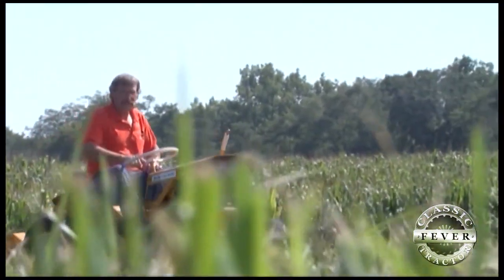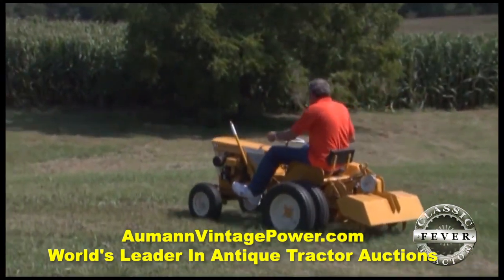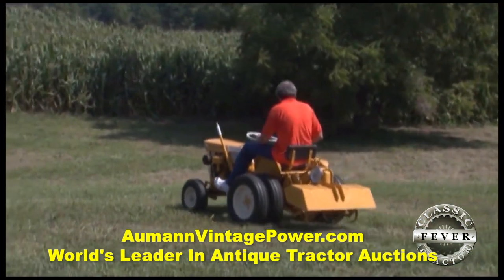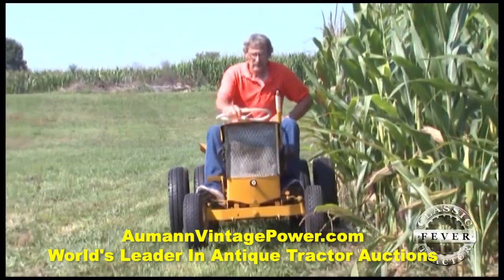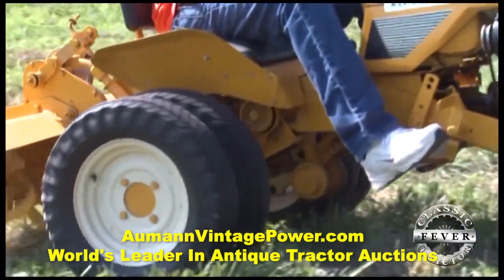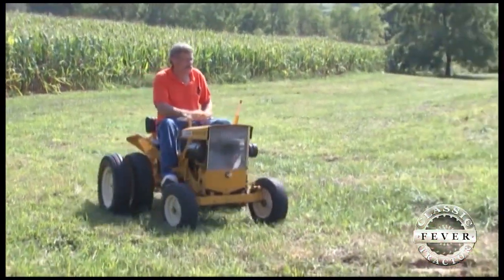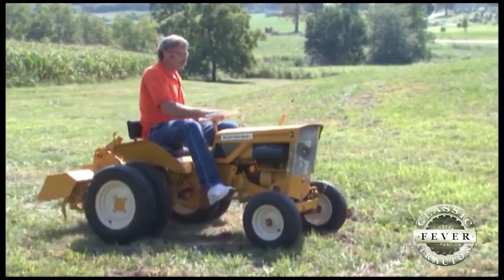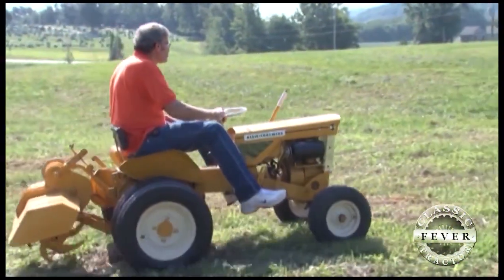No doubt, Don Clark enjoys the part he plays in helping to preserve these pieces of America's agricultural history. He's especially happy to see that collecting lawn and garden tractors is catching on. He wants people to keep them going, and he's glad there are people interested in them and making an effort to keep the interest alive. Hopefully a new generation will pick up with the old tractors and take off with it.